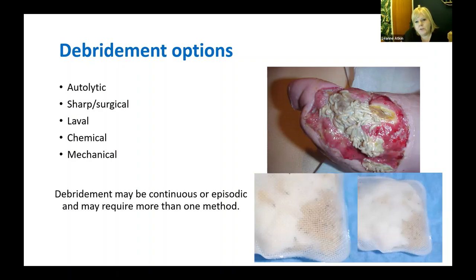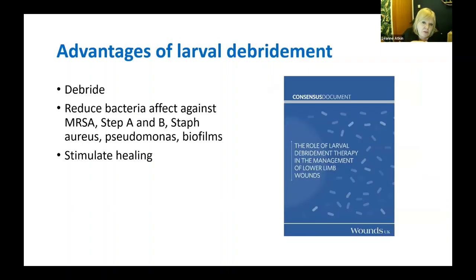I was initially confused by the bio-bag, thinking maggots had teeth and bit away at the wound bed. Actually the science is that larvae don't have teeth — they have two straws. They spit enzymatic fluid onto the wound bed, which dissolves the devitalised tissue, eliminates a lot of bacteria without affecting healthy granulation tissue, and then suck that dissolved fluid back. That's why they remain highly effective within the bag. The Wounds UK consensus document on larval therapy for lower limb wounds documents many advantages: fantastic debridement speed, ability to reduce bacteria including MRSA, Strep A, Strep B, Staph, pseudomonas, and even biofilms, plus stimulation of new granulation tissue growth.